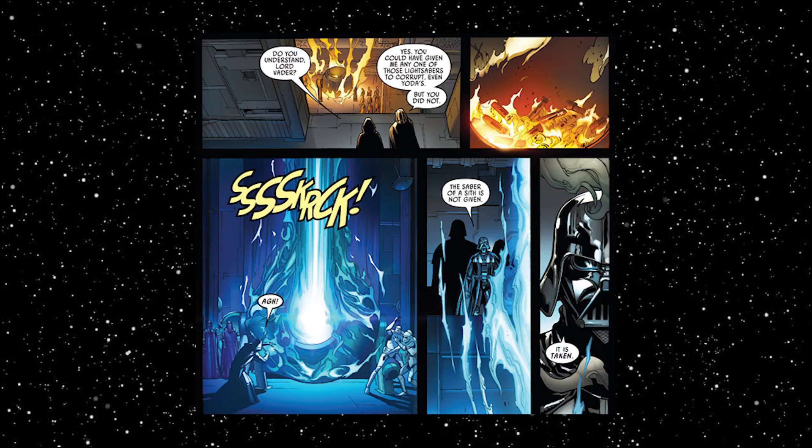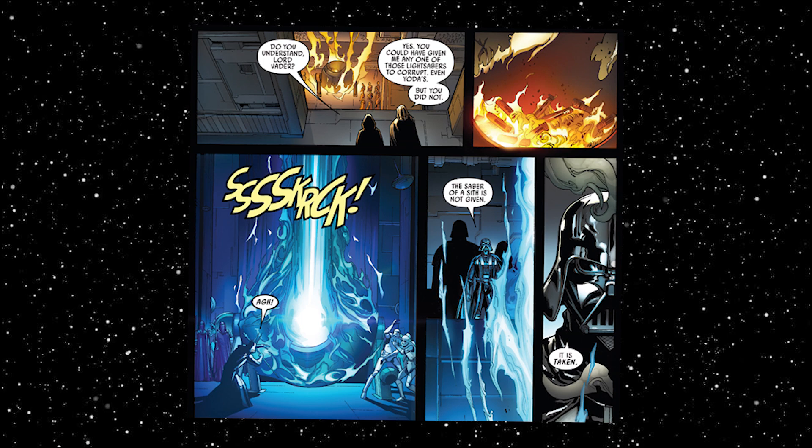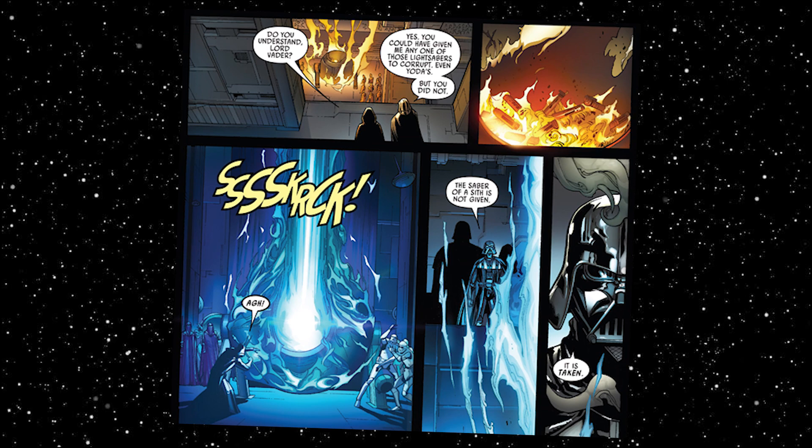A little background knowledge first: the Sith don't create their lightsabers from scratch like the Jedi typically do. In Darth Vader issue number 1, we're told Sith aren't given their lightsaber — they take it. And in order to make a red blade, they make a kyber crystal, a living thing pulsing with light side energy, feel pain and bleed.